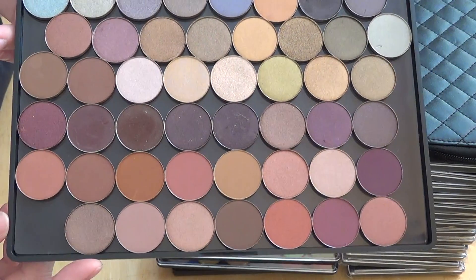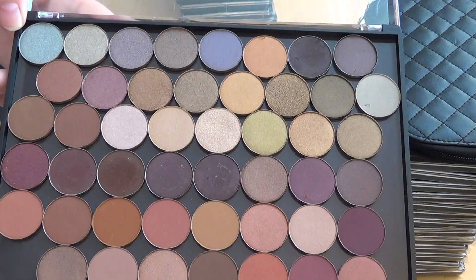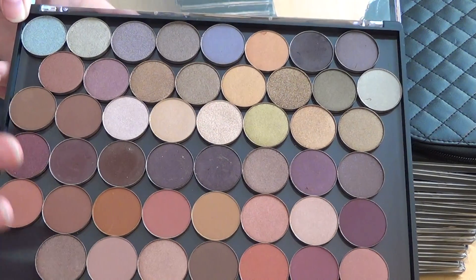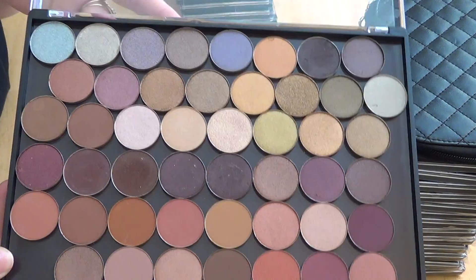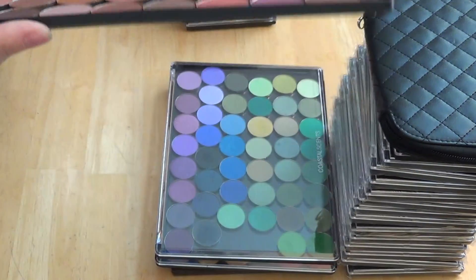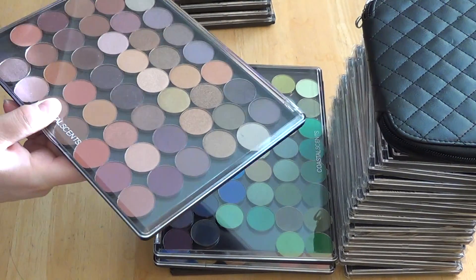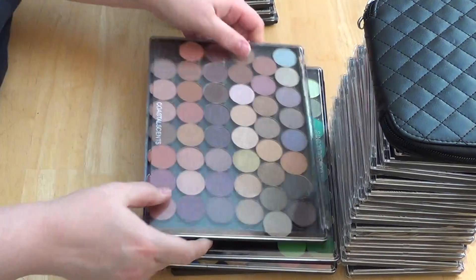They're so beautiful. Pictures and film don't do justice — these are just absolutely beautiful in person. There's all different kinds: there's shimmers, there's opaques, and some of them go on a little lighter than others. So you can just layer them and put on a little bit more if they're a little too light for you.